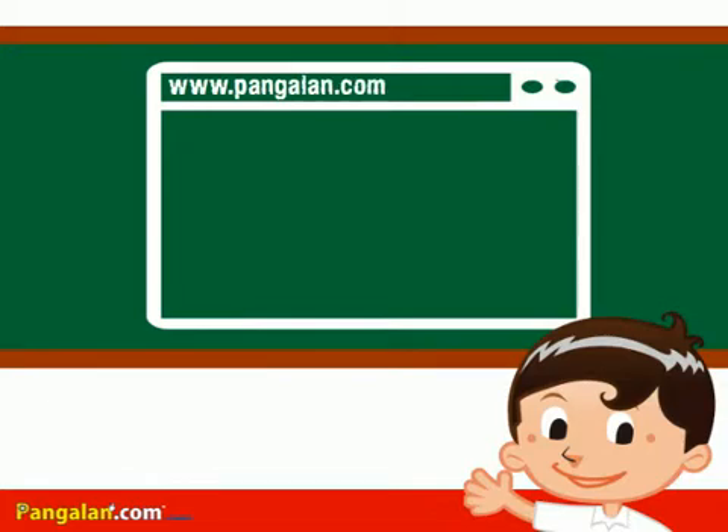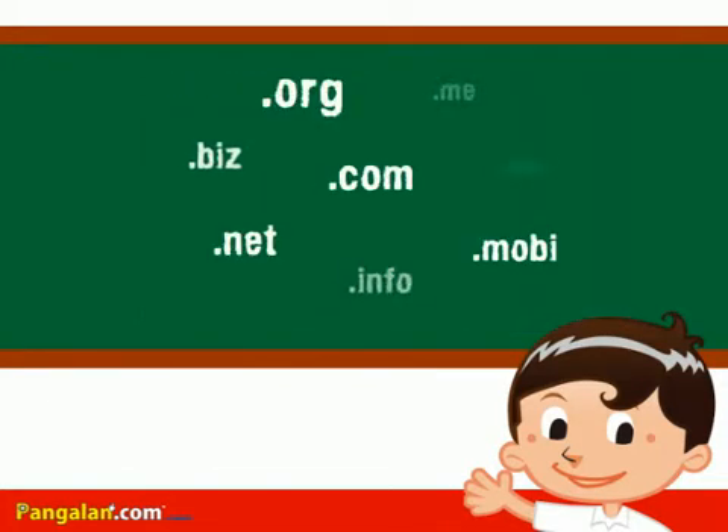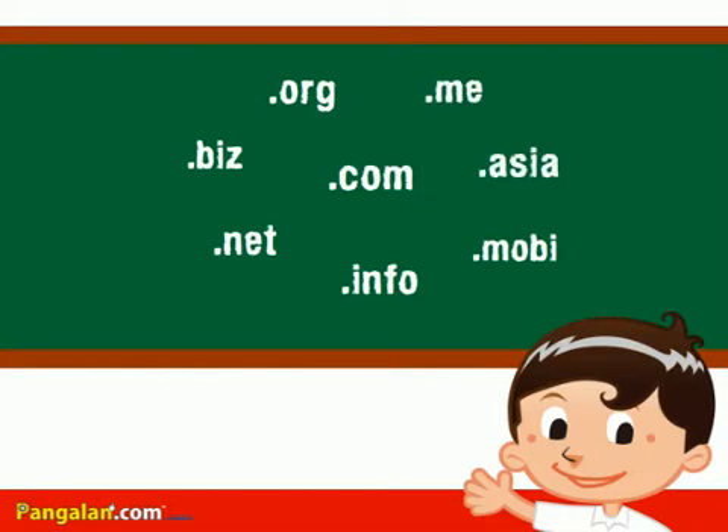If you put it in your browser, it will serve as an address used to locate a website. There are many types of domains out there, and you can choose which ones you prefer depending on their availability.